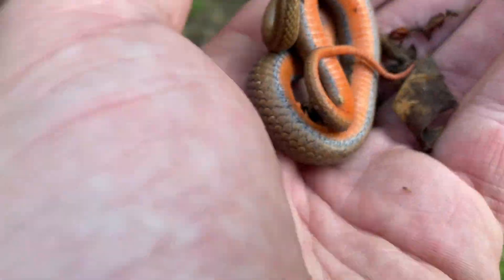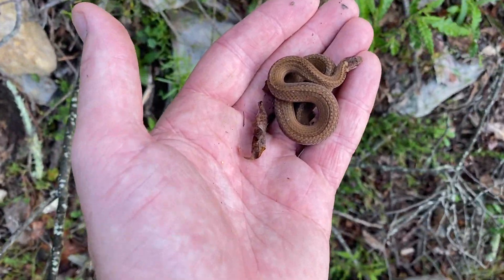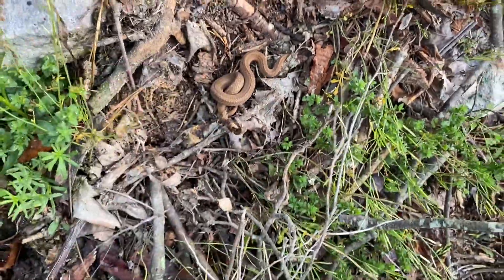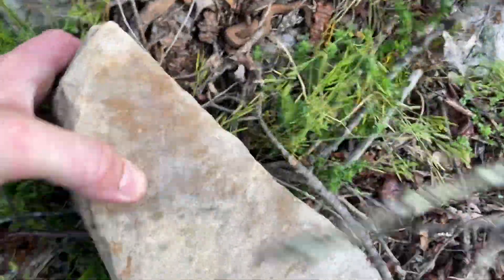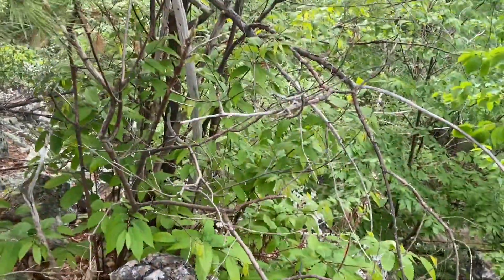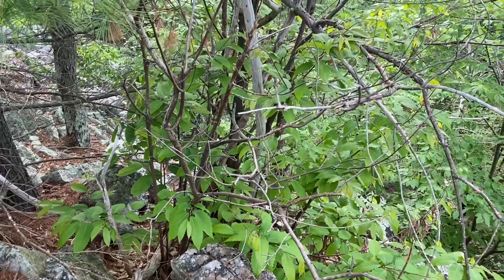Really cool underneath. Here's that red belly — I'm going to get him back under his rock. Here's an American chestnut, Castanea dentata. Even though they're functionally extinct in the wild, they'll still come up from the root.